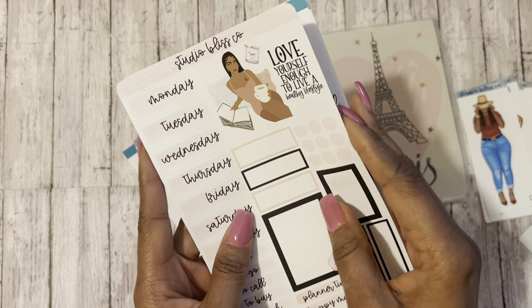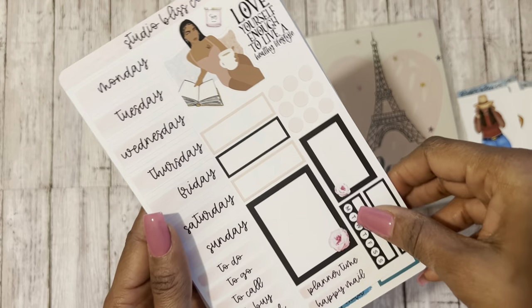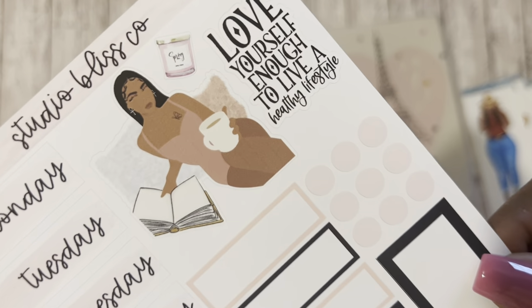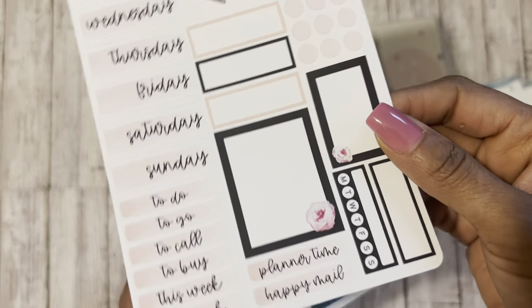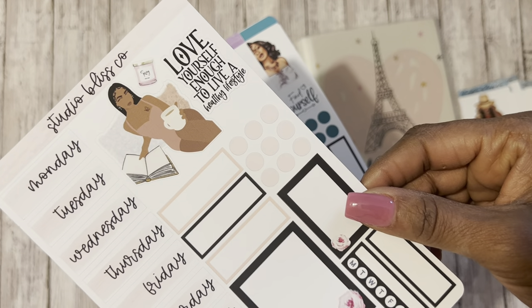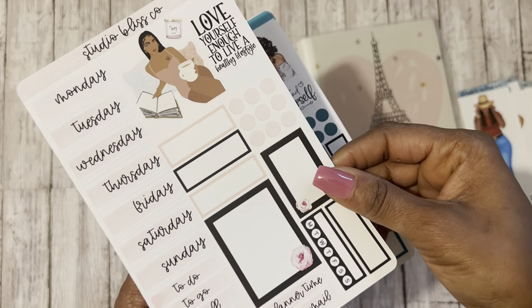She also sold weekly kits as well. I really like this one — I believe it's called the Self-Care Weekly Mini Kit. It's got someone's self-care: she's got that cup of coffee or tea, reading a book. And just these really pretty neutrals, but it's also got that black to contrast with it. And then it says, "Love yourself enough to live a healthy lifestyle." So that was one of the kits I got as well.